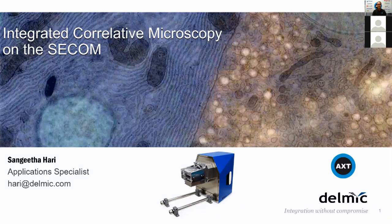Delmic is a company based in the Netherlands working on two very unique platforms combining light and electron microscopes. The instrument we are going to talk about today is called SECOM. SECOM is the only true in situ and live correlative microscopy platform in the world right now, which combines a fluorescence microscope with a scanning electron microscope. This instrument has been developed from scratch by Delmic and sold to many universities around the world, and we hope to bring the first one to Australia very soon.